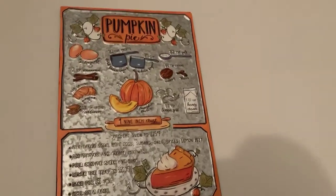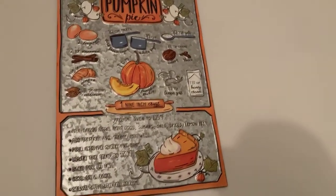And then I have this poster of pumpkin pie — I thought that was really cool. I got it from Hobby Lobby. Let me know if you shop at Hobby Lobby.